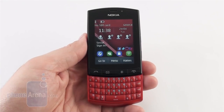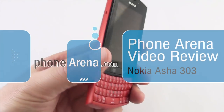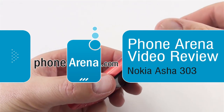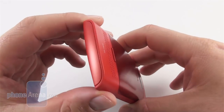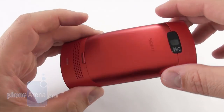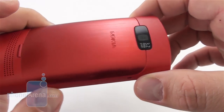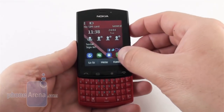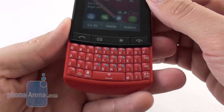Hey everyone, this is Daniel from PhoneArena with the Nokia Asha 303. That's the flagship of Nokia's new affordable range aimed towards youth and emerging markets. It is a Series 40 phone evolved with a 1GHz processor, 3 megapixel camera on the back, capacitive touchscreen, and a physical QWERTY keyboard.